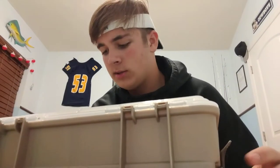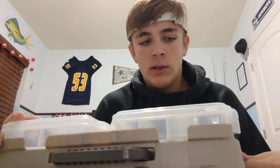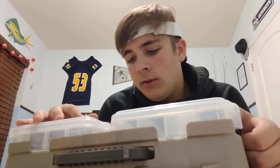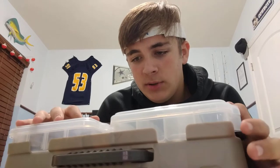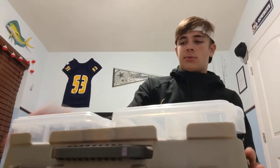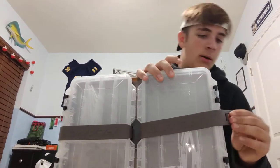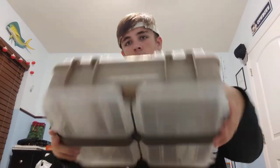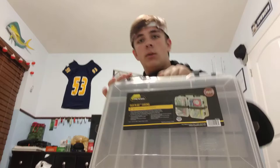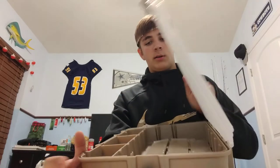Boom — this is a Plano Flex and Go satchel. It's got two little utility boxes right there and one big compartment. I got this because I have a Jon boat and I don't really ever have the best storage for it. I'll go over all the tackle first and then come back to this.